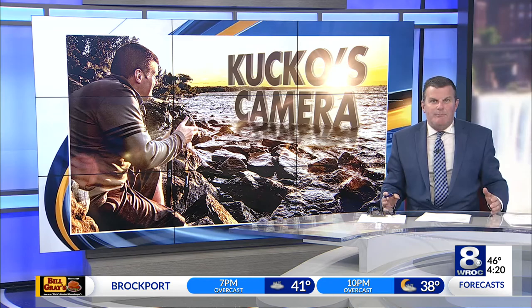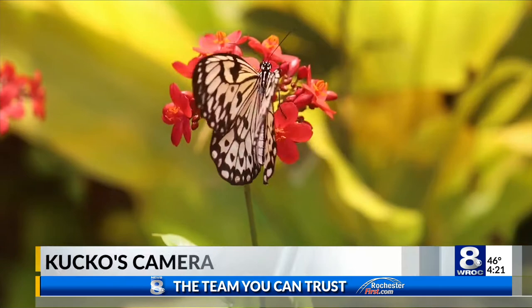Some Friday serenity for you. This week I took my camera to the Dancing Wings Butterfly Garden at the Strong. Now I captured this at 120 frames per second — ultra slow motion.